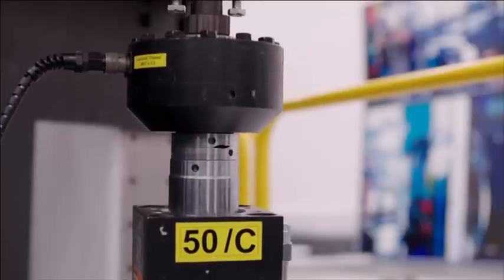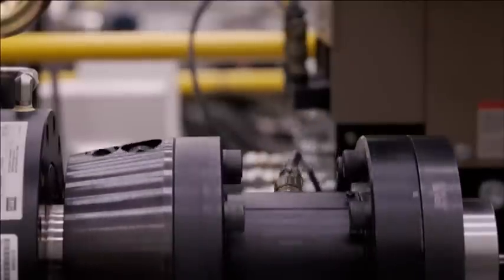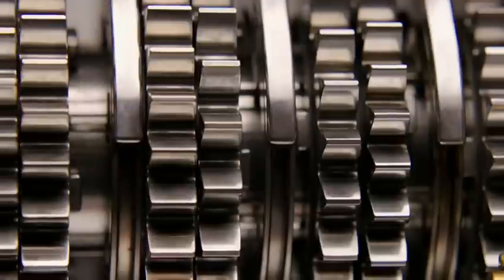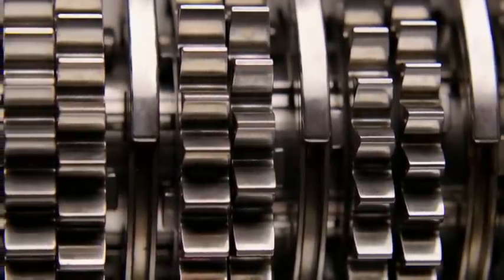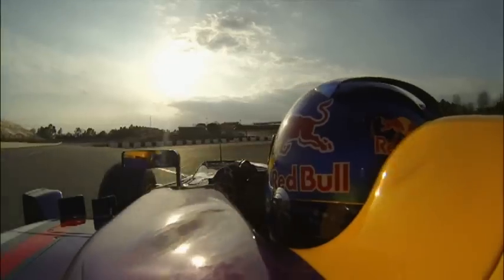We have an awful lot of rigs that we will simulate race situations and sometimes triple or quadruple the mileage that a component would see through a test cycle. So the sign off on any safety critical component is very, very vigilant. And from a reliability point of view as well, it's extremely important to test as many components as we can before signing them off to go on to a race car.